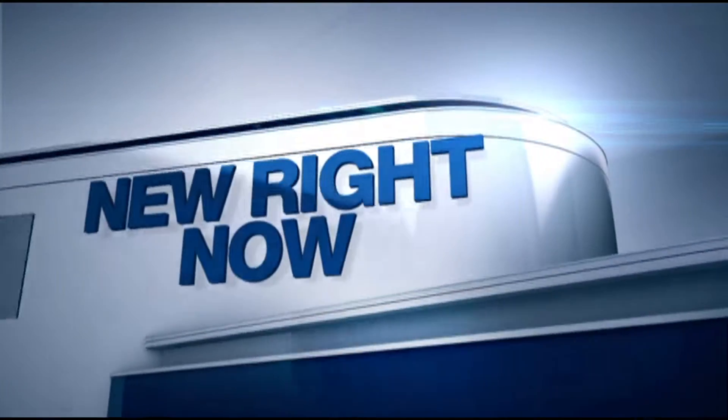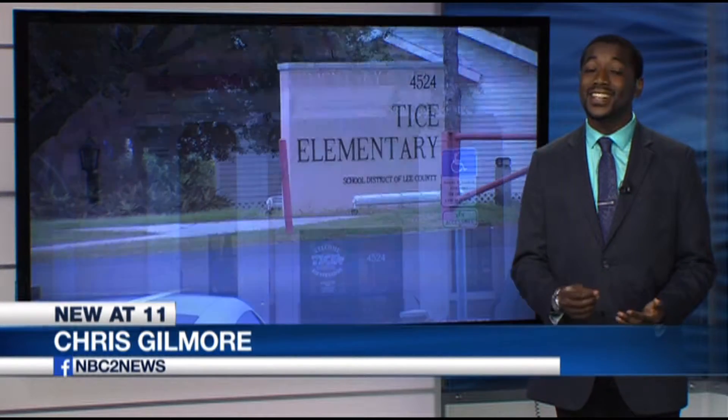An update on a story NBC2 brought you earlier this month: a sex offender is living next door to a school and a playground in Lee County. State law allows Jody Culling to live closer than other offenders. NBC2's Chris Gilmore has spent the past two weeks digging into Culling's history. It's an issue the Lee County Sheriff's Office is aware of, but until he does something illegal, their hands are tied.